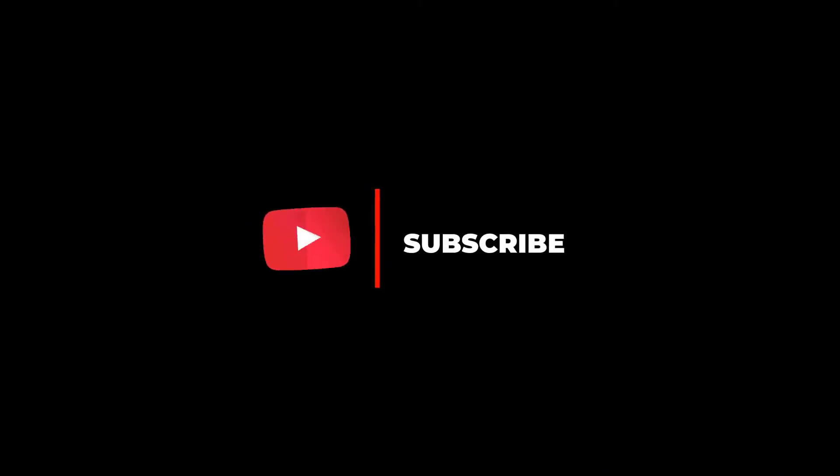Many thanks for watching the video and staying with us. Stay tuned for the next video by subscribing to our channel.